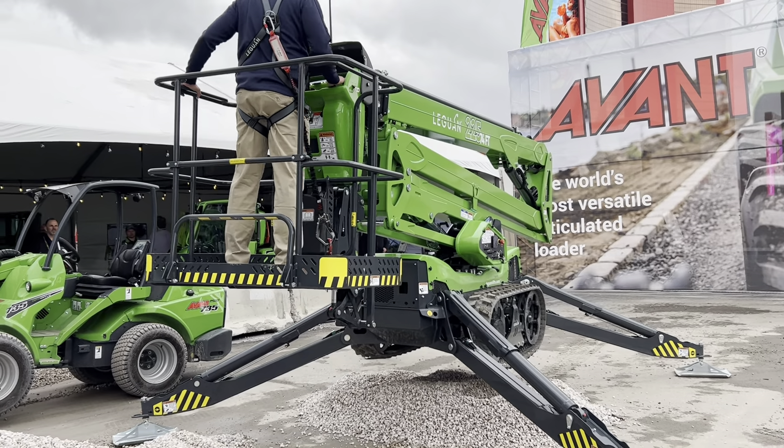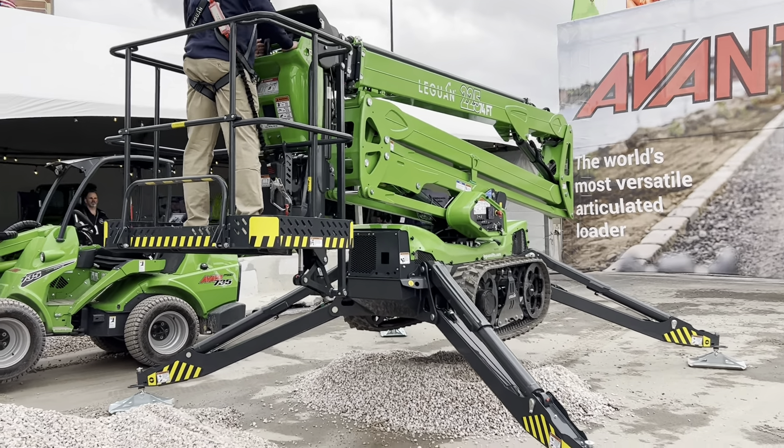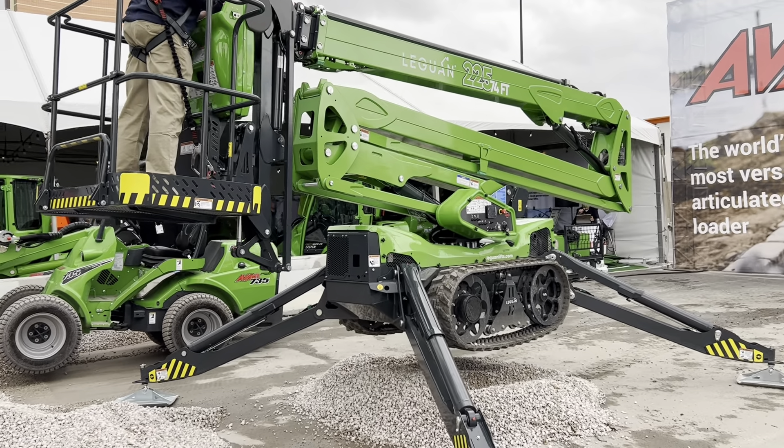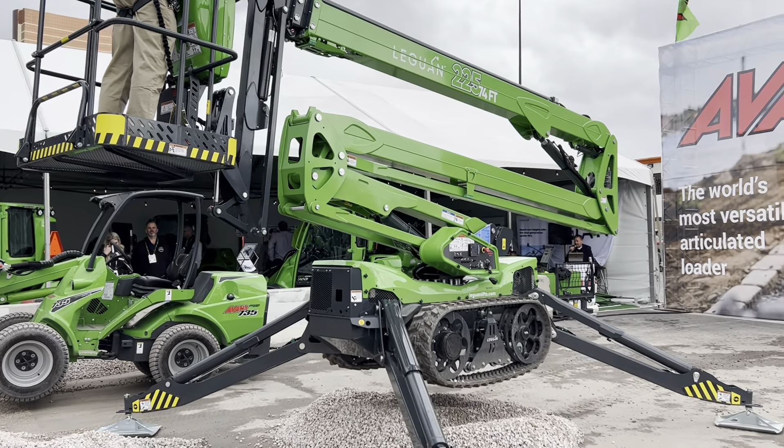With the market's fastest driving speed, the 225 tops out at 1.5 miles per hour, with Leguan's smooth transmission system.